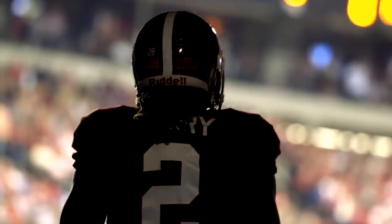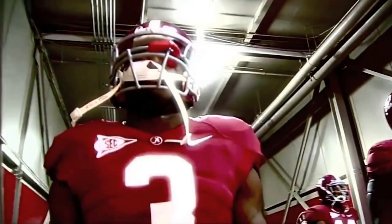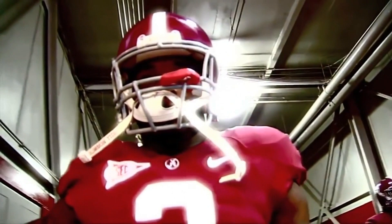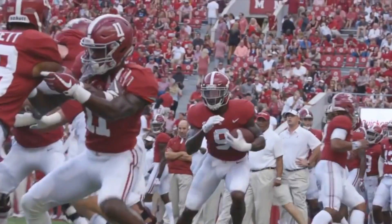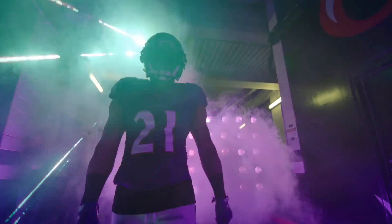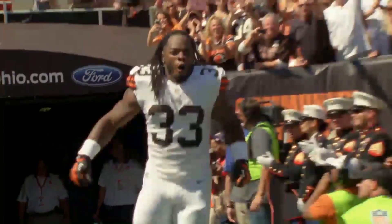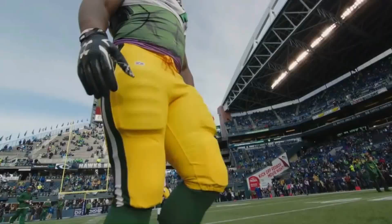Alabama, to no one's surprise, has had their fair share of running backs that transition into the NFL. And for this next point, I'm only going to use modern day running backs. Some notable running backs that came out of Alabama were the 2005 NFL MVP Sean Alexander, Mark Ingram, Derrick Henry, Trent Richardson, and Eddie Lacy.